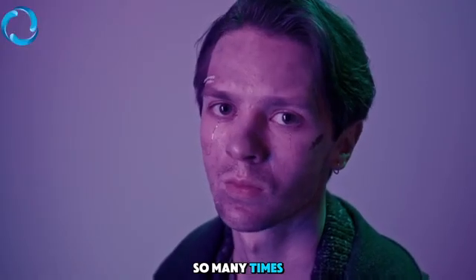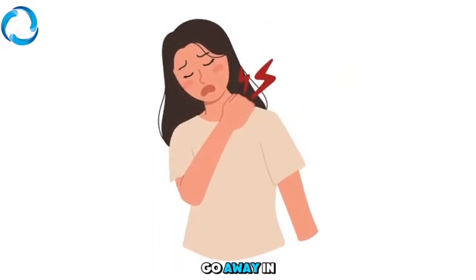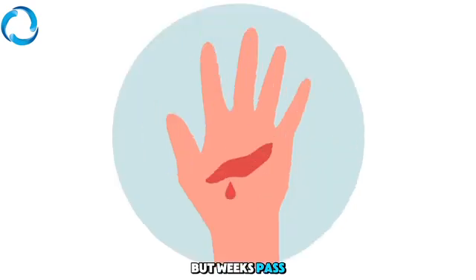We've seen this so many times. It starts as a small cut, a blister, a tiny sore. You think it'll go away in a few days, but weeks pass, and it doesn't heal.